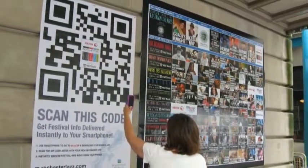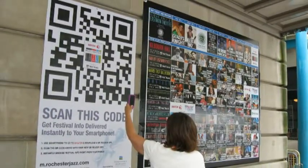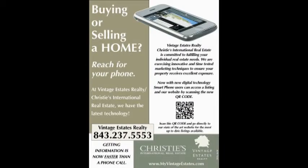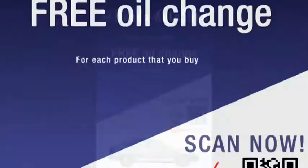What happens next is based on how the QR code was set up. For example, it may give you more details about the product, forward you to a virtual tour, or it may be linked to an instant coupon.